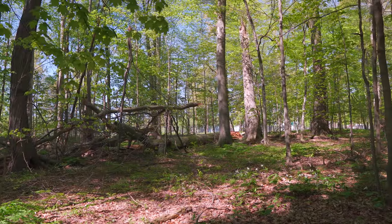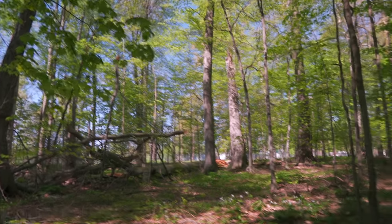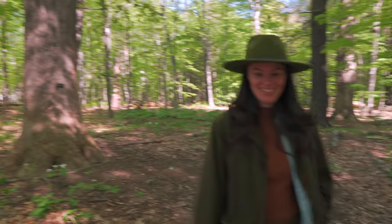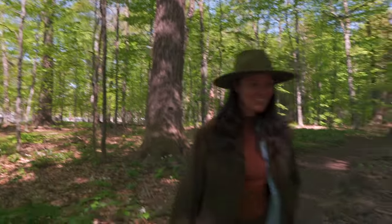I've never seen yellow poplar with mature bark like that — it's so cool. When it's young it's smooth bark. I grew up in secondary forest where the trees were maybe 40 years old and the yellow poplars were still pretty smooth, so coming here it's like oh — the bark completely changes.